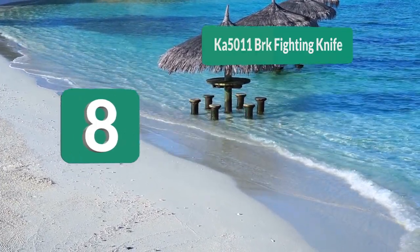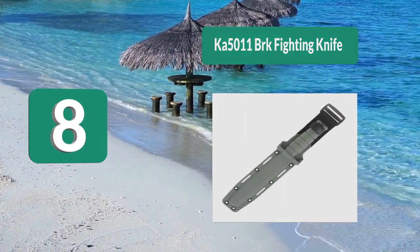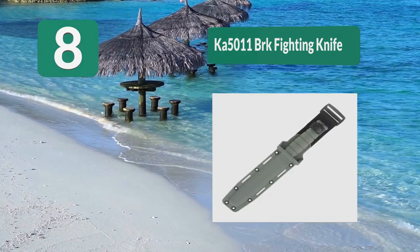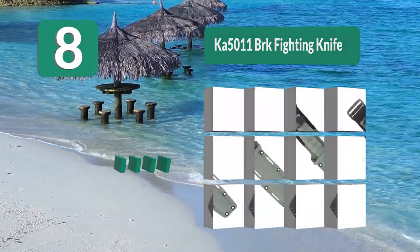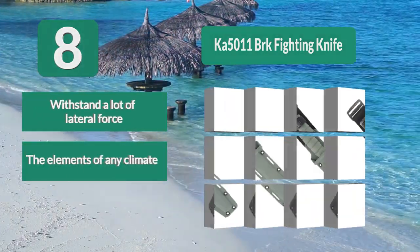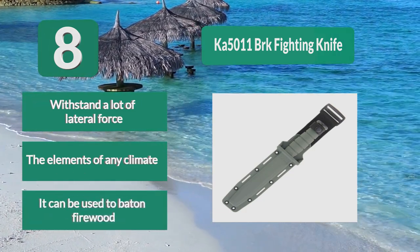Number 8: KA5011 BRK Fighting Knife. The olive-drab coloring acts as a built-in camouflage for when the user has taken it to a forested region. Made from carbon steel 1095, the blade is the standard 7 inches with a 4.75-inch handle. It can withstand a lot of lateral force and the elements of any climate. It can also be used to baton firewood.